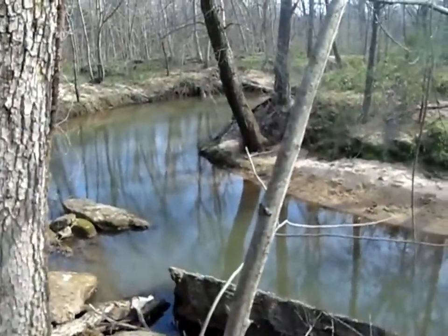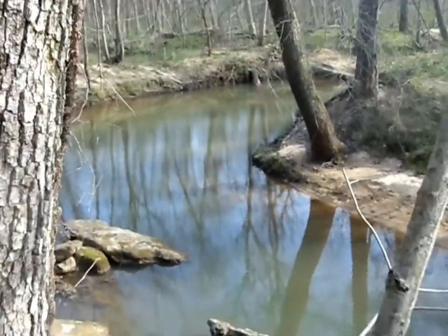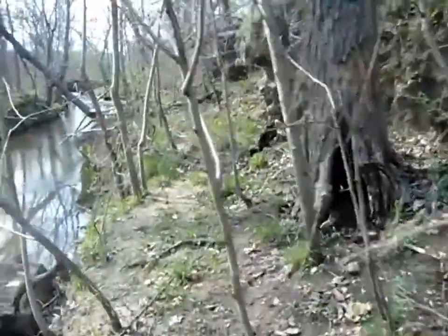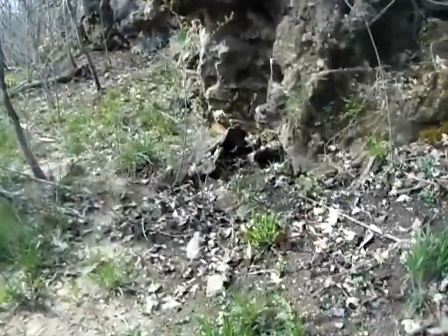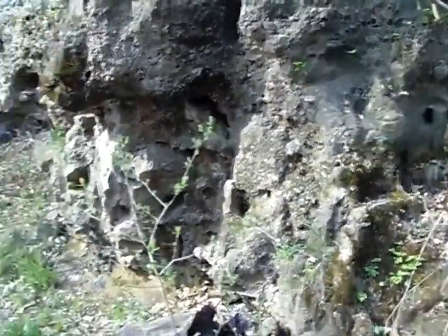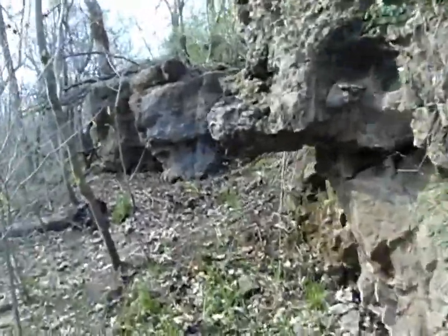Alright guys, I'm up here on the rocks. Right down there was where I was walking, so I'm just up here in the rocky areas. It is so pretty up here around the rocks. Let me show you guys a little bit. Here are some of the rocks — they have holes like all over them. It's really pretty.